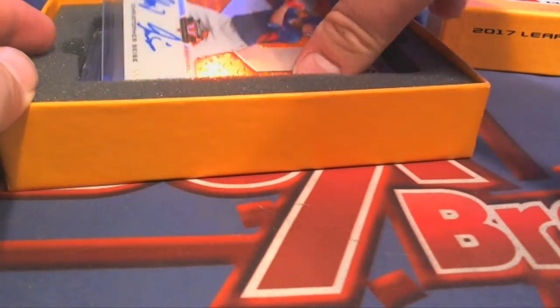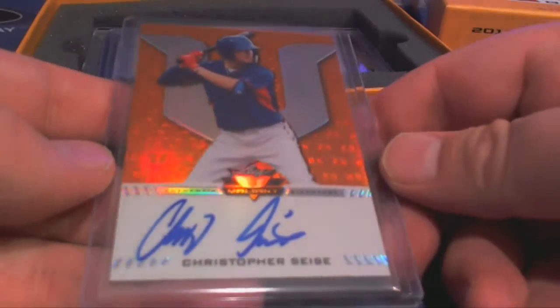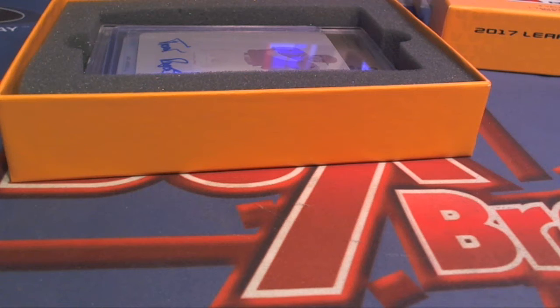Yeah, that monster book was something, man. Christopher Cease right here. Orange shot, nine of 25. And that's Michael Z coming out to you, Michael Z.